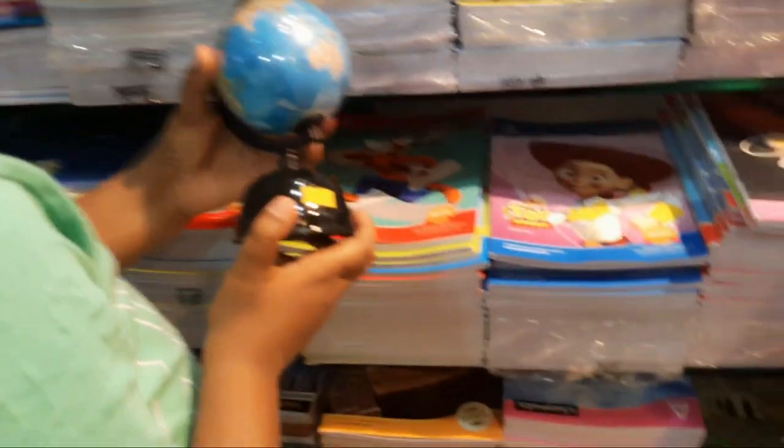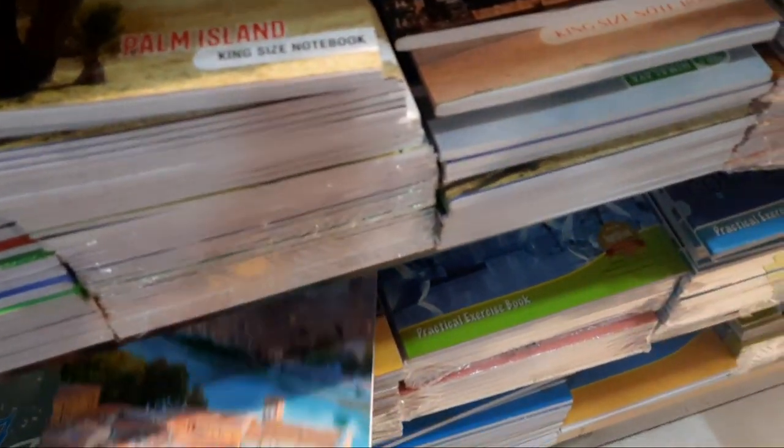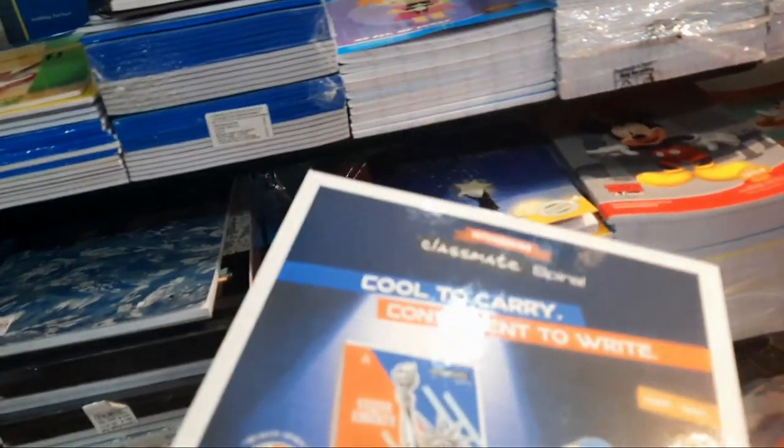My brother kept asking our mom to buy the globe, but she said it's not required since we already have a world map pasted in front of our study table. My brother got so furious at mom. These are the books we required, and at the end I'm also going to share everything I brought from Himalaya Book World.